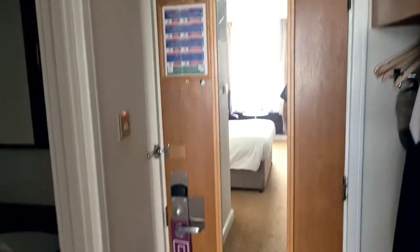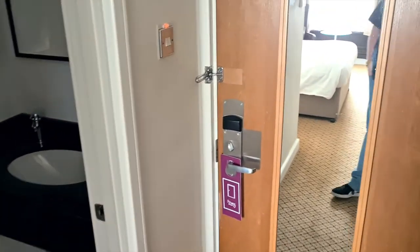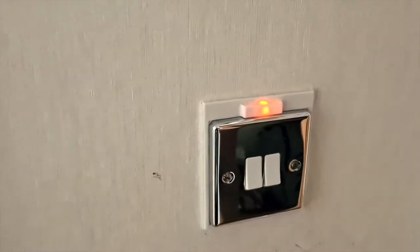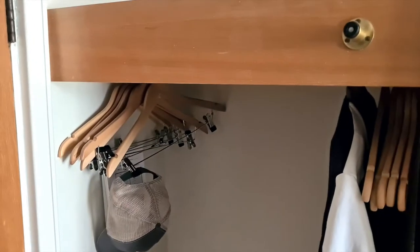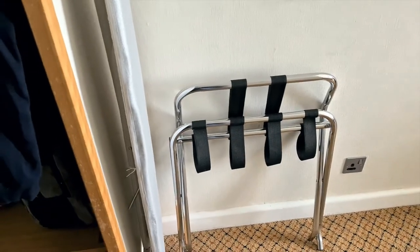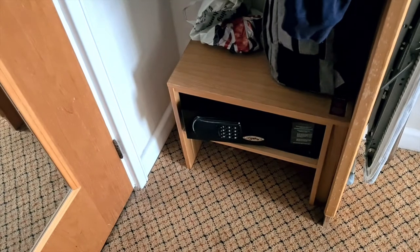As you come in there's a big mirror on the door, obviously your usual do-not-disturb sign, light switches and things like that. Then you've got an area with plenty of hangers on the side, your iron and ironing board, a luggage rack which is always useful, and down here you've got a safe, which is great.